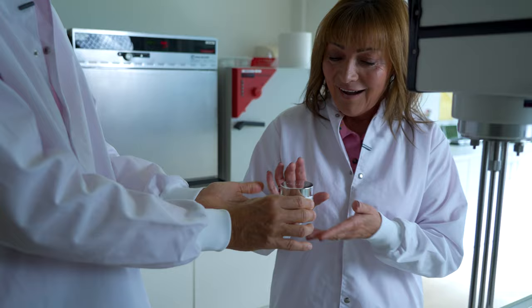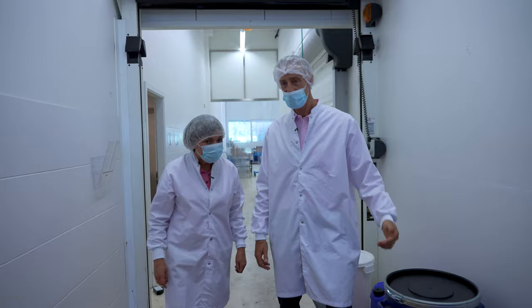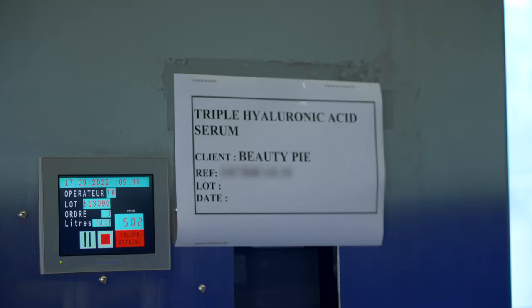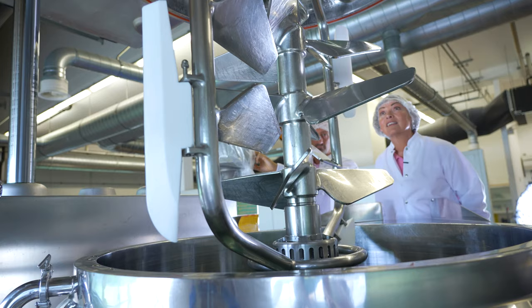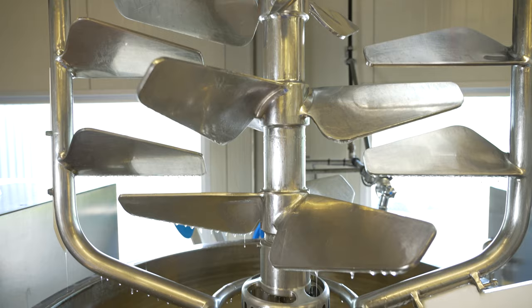Oh my gosh, look at that — before everyone else, how special is that? Normally we should wear all the dresses and the mask as well, but today is a very special day, exclusively for you. So we are allowed to remove the masks — it's only us today. Special Beauty Pie day! Here you have the different mixers that we use to produce the creams, the serums, all the products. It's enormous. Triple hyaluronic acid serum — it's one of my favorites. That's incredible, I've never seen so much all in one place. With this mixer we can make 12,000 jars of Super Healthy Skin. That would keep me going for a while.